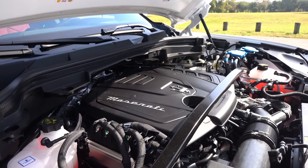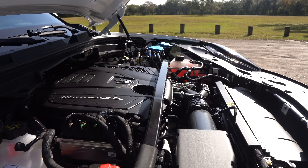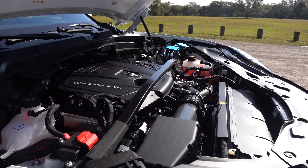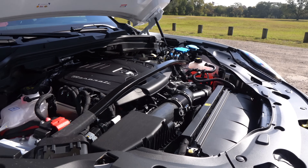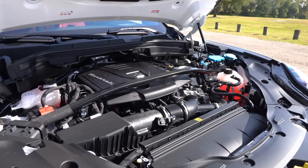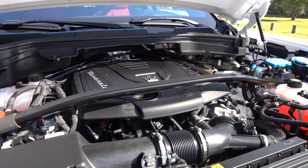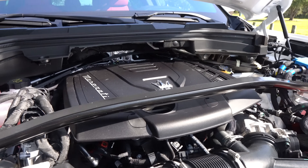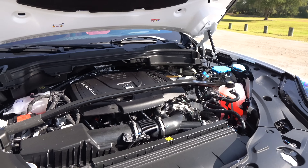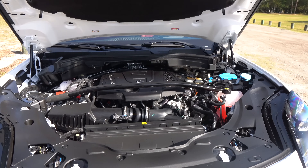If you're wondering what trims are available — GT, Modena, and Trofeo. This Modena is right in the sweet spot. It's a 2.0-liter inline-four turbocharged engine making 325 horsepower and 332 pound-feet of torque, mated to an eight-speed automatic transmission with all-wheel drive. You've got a limited-slip differential, zero to 60 in about 4.9 seconds. MPGs are 22 city and 29 highway, and the vehicle weighs 4,450 pounds.